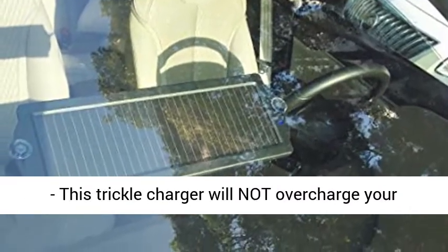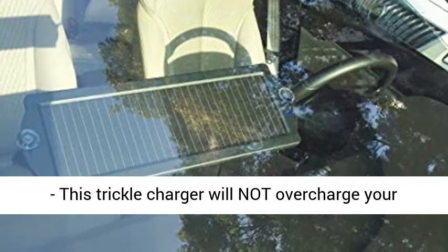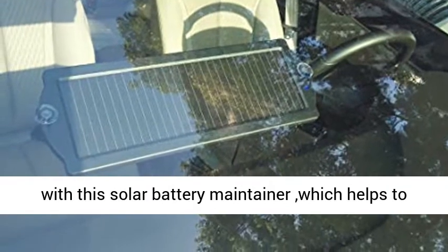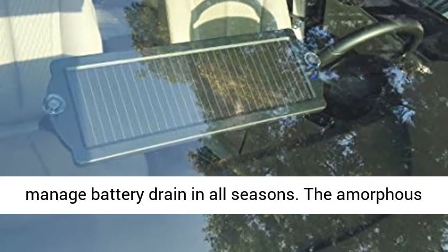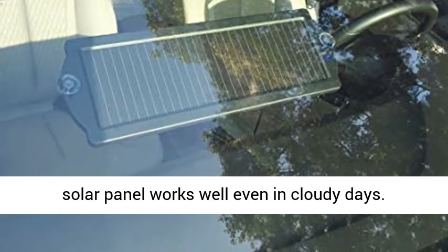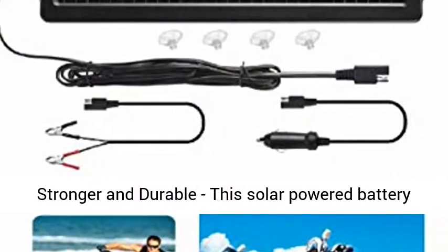Solar panel power up to 1.8W — this trickle charger will not overcharge your battery. Keep your 12-volt batteries topped up with this solar battery maintainer, which helps manage battery drain in all seasons. The amorphous solar panel works well even on cloudy days.